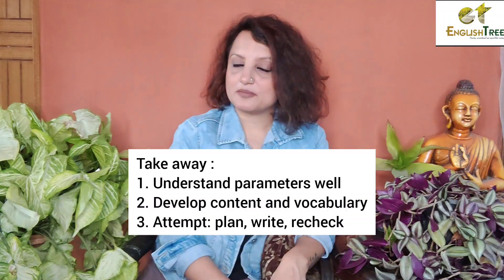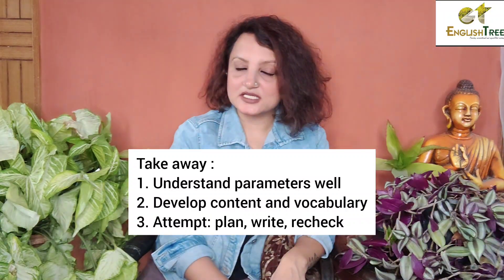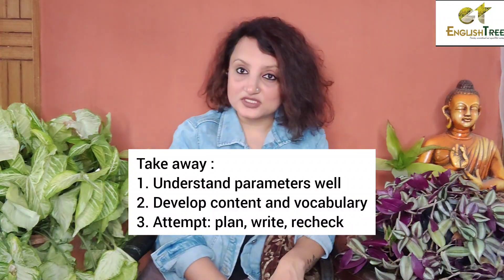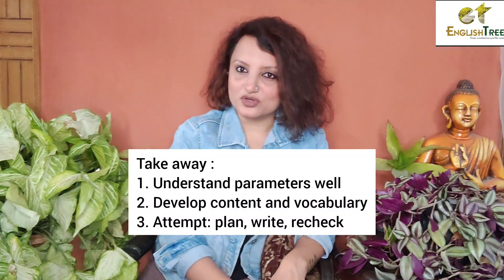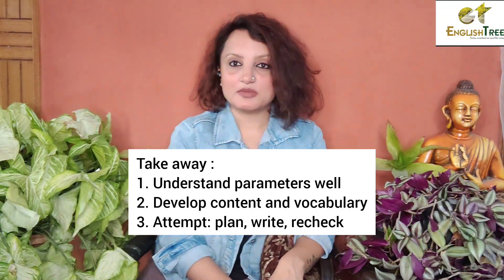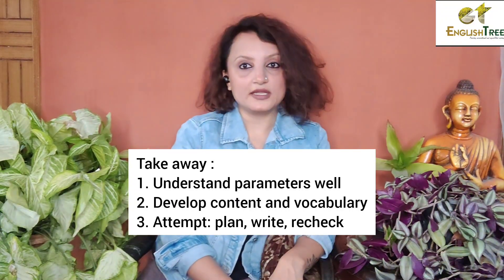Here is the advice in summary: First, check the parameters. Second, develop your content — focus on words, develop both content and vocabulary. Third, make it a habit — when you write, plan it, then revise it. If you do this, I am sure nobody can stop you from scoring really well.